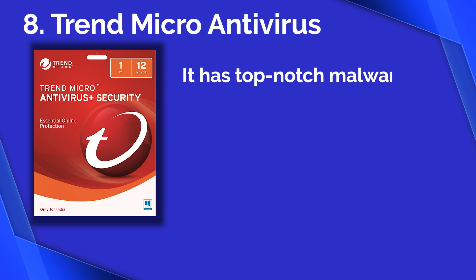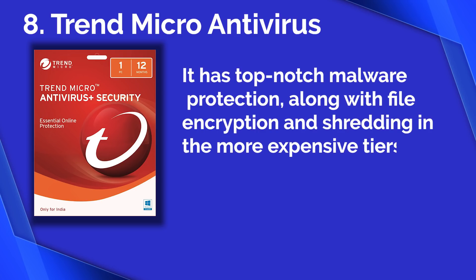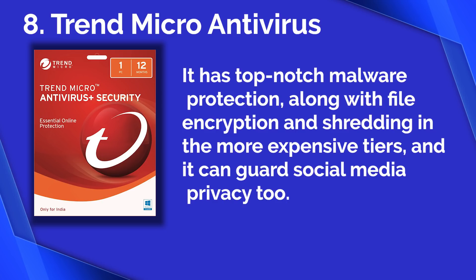Number eight: Trend Micro Antivirus. It has top-notch malware protection along with file encryption and shredding in the more expensive tiers, and it can guard social media privacy too.